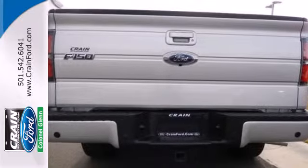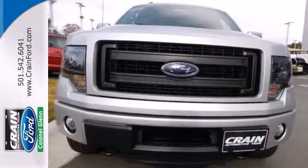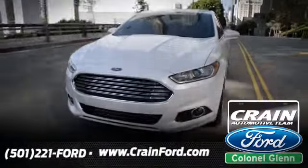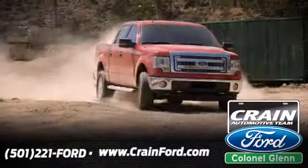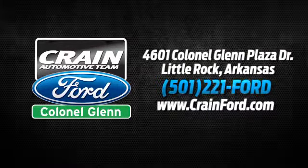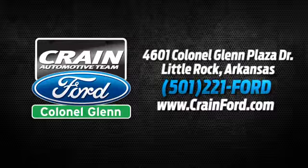This truck is built tough to come through when you need it most. See it for yourself today. Crane Ford Colonel Glenn — we look forward to meeting all your automotive needs. We're conveniently located at 4601 Colonial Glenn Plaza Drive in Little Rock, Arkansas.